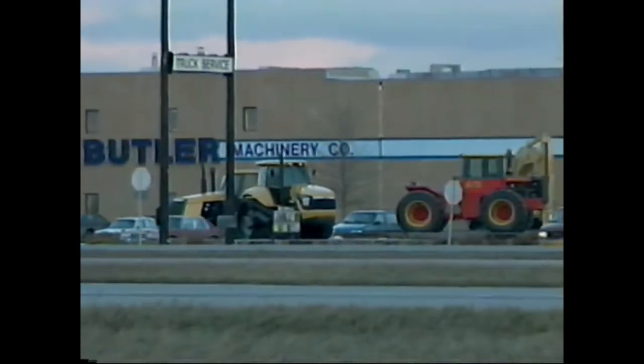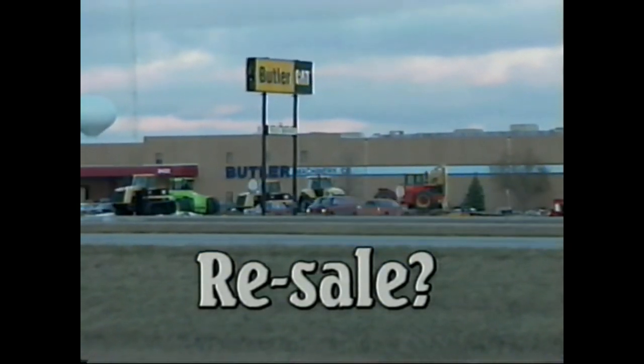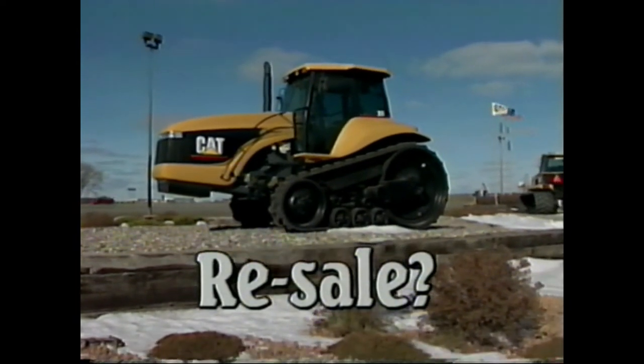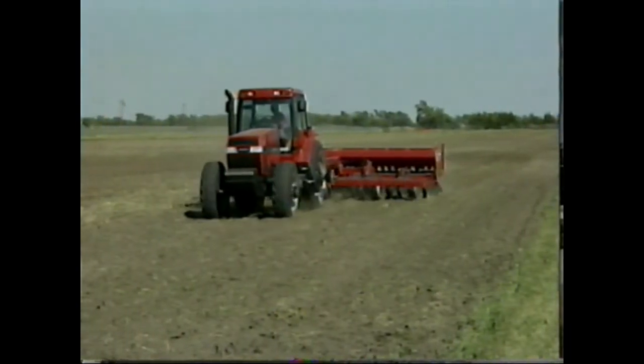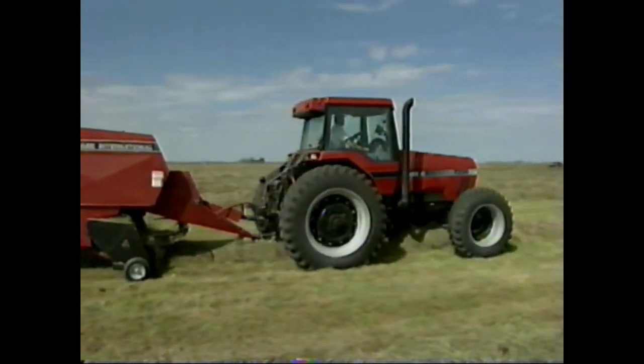Another factor to consider is resale. Because the Challenger is a specialized piece of equipment, not many farmers see its value, so trying to resell a Challenger is yet to be seen. The Magnum has outstanding resale capabilities, proven time and again — the Magnum will bring the highest resale dollar on the used equipment lot today.